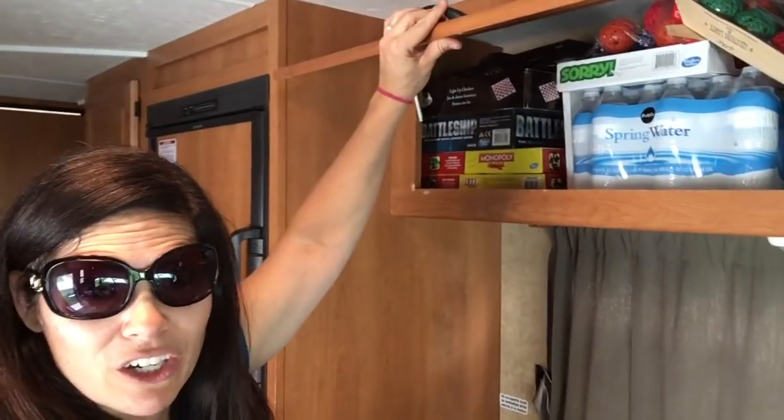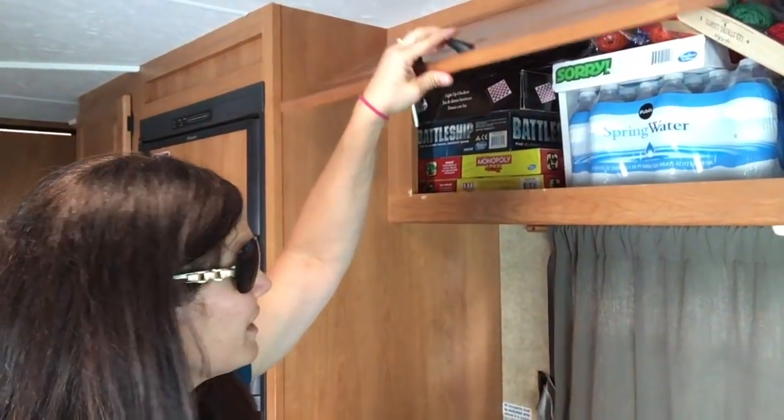We also brought our little projector — the LG projector that we reviewed a couple months ago — along with a DVD player stored up here, plus our games and things like that. Bring plenty of games because the kids are gonna want to play games at night. It'll get them off their iPads and we have a nice table set up so they can play games on the go.